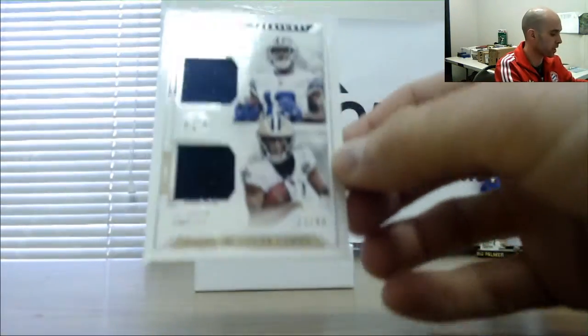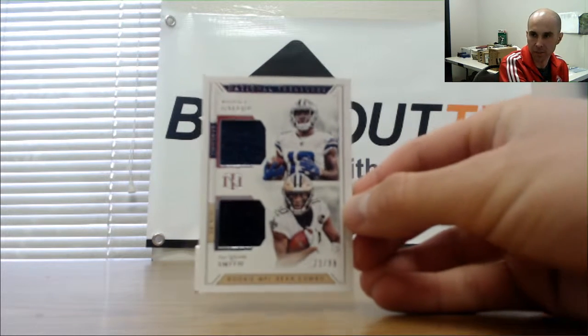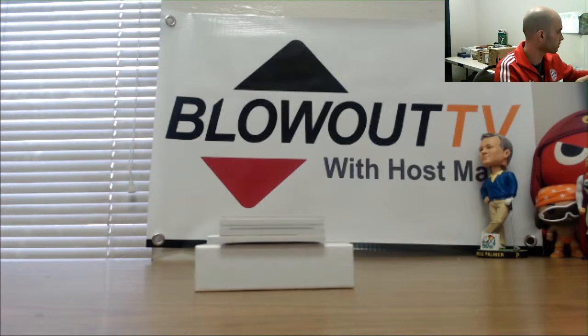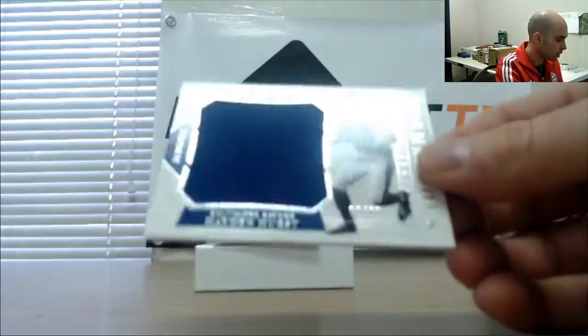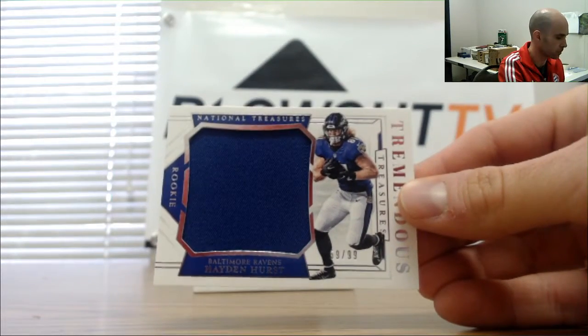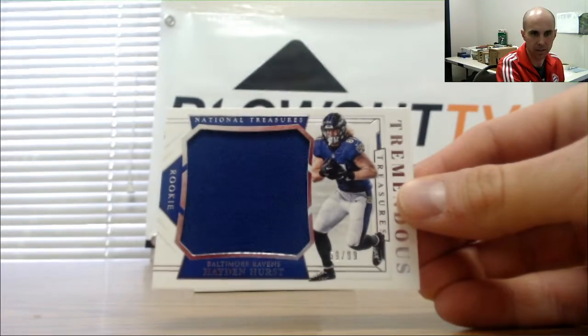73 of 99 dual jersey Michael Gallup and Traquan Smith — goes to Wayne. Alright, then we have a 59 of 99 Hayden Hurst, Tremendous Treasures — nine spot is Taylor.